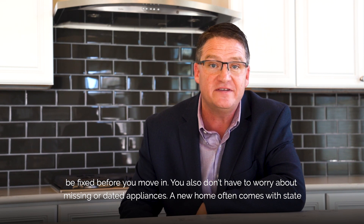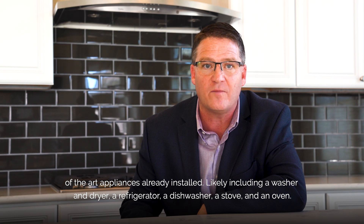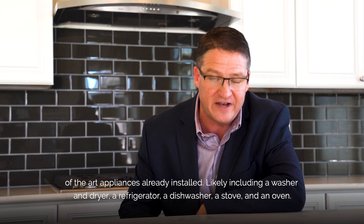You also don't have to worry about missing or dated appliances. A new home often comes with state-of-the-art appliances already installed, likely including a washer and dryer, a refrigerator, a dishwasher, a stove, and an oven.